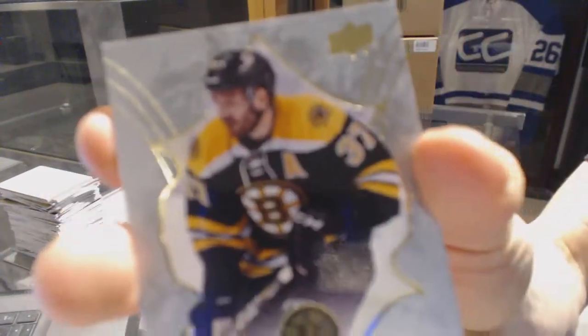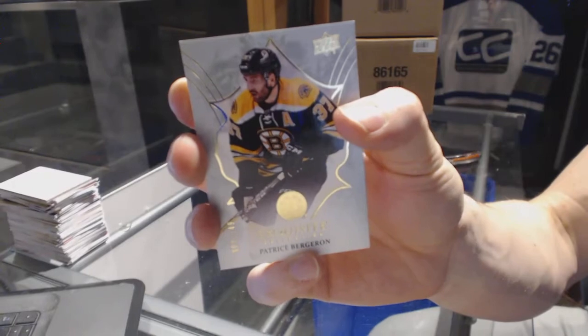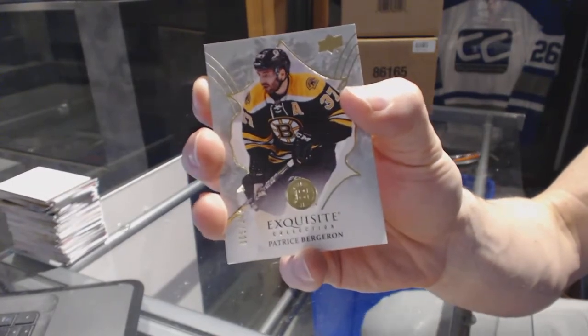Why don't we start with an exquisite base card, number 149, for the Boston Bruins, Patrice Bergeron.